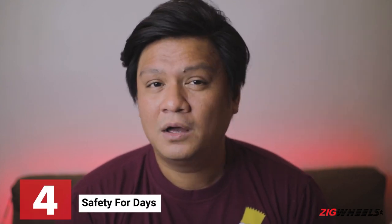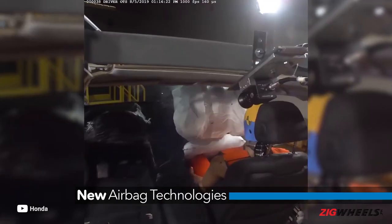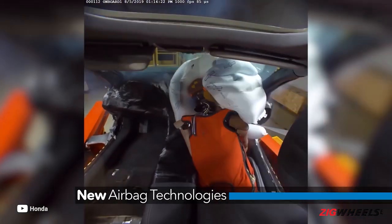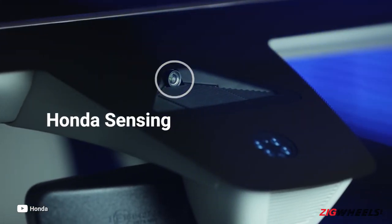Number four: safety for days. Honda didn't give safety the backseat on the 2022 Honda Civic. What are on those backseats are side airbags that are finally available on the Civic for the first time ever. The airbags are also well engineered and smart enough to prevent traumatic brain and neck injuries. A more advanced and improved version of Honda's sensing safety system makes its debut with a new front wide-view camera, plus new traffic jam assist and low-speed braking control.